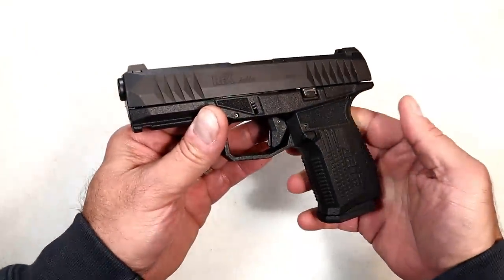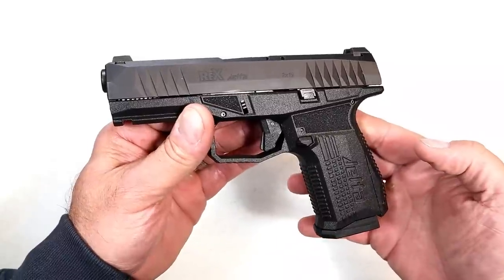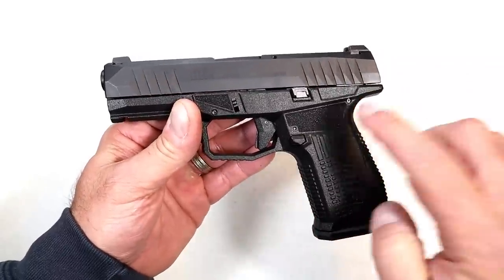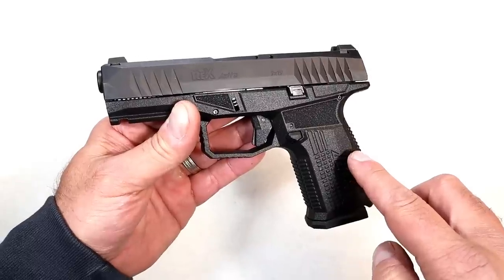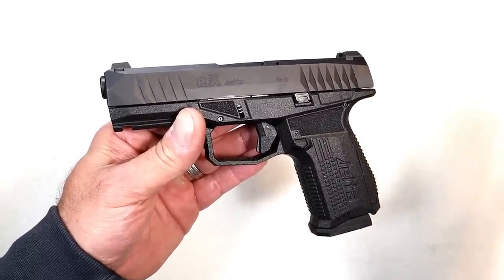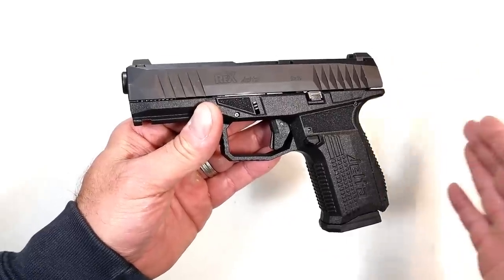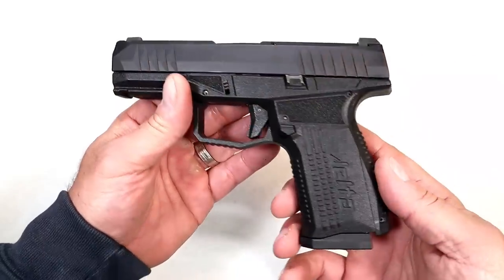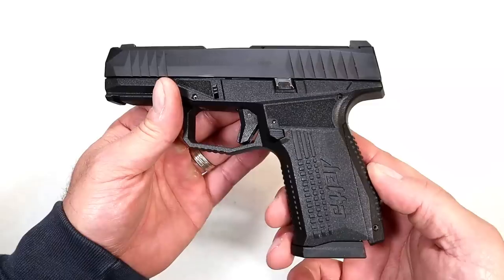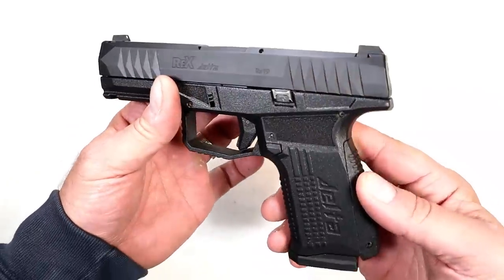We know that in the spring of 2019, Rex Arms released the Delta — it was their first striker-fire handgun. They were getting popular with the Rex 01; a lot of people took notice and said it looks like a SIG, it functions like a SIG. People were happy with it, and when they came out with the Delta I had to get my hands on it, and I did early on.